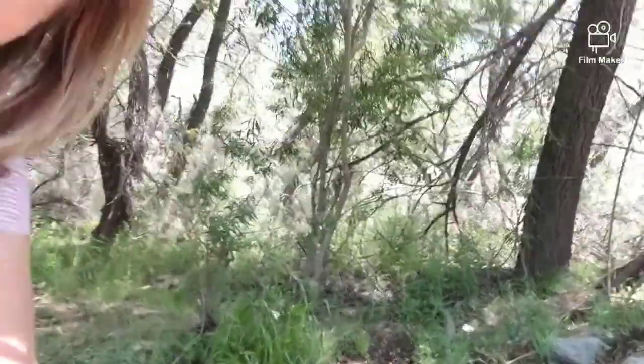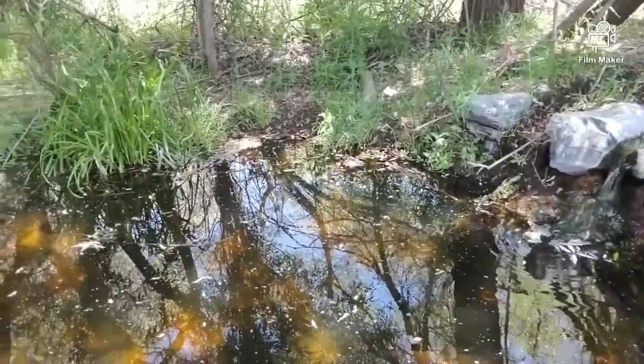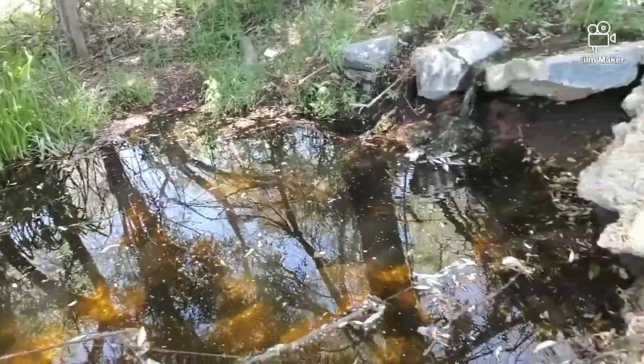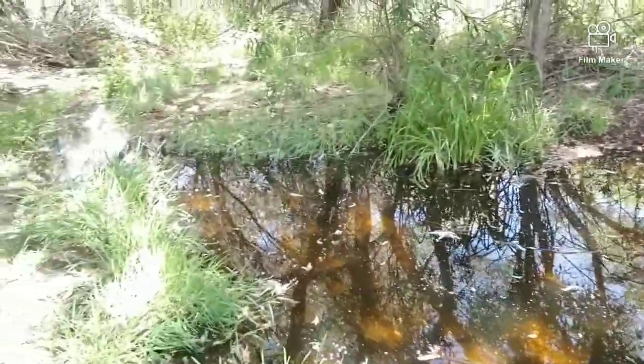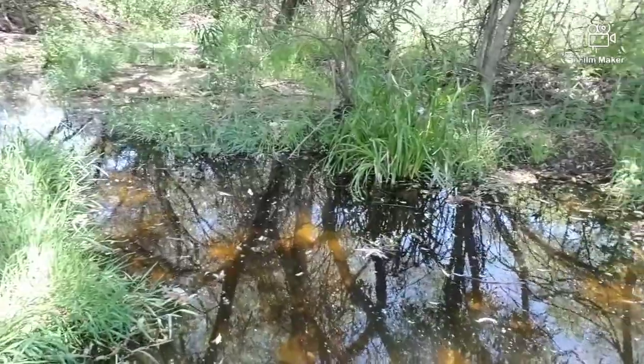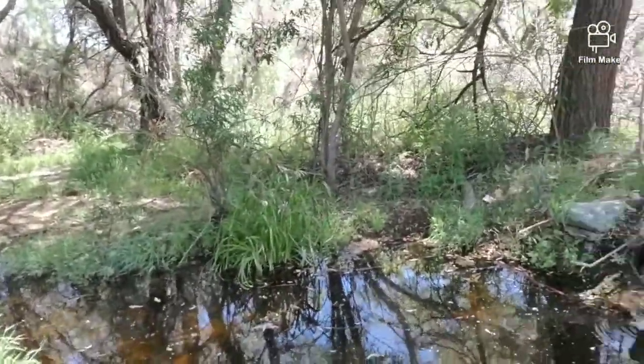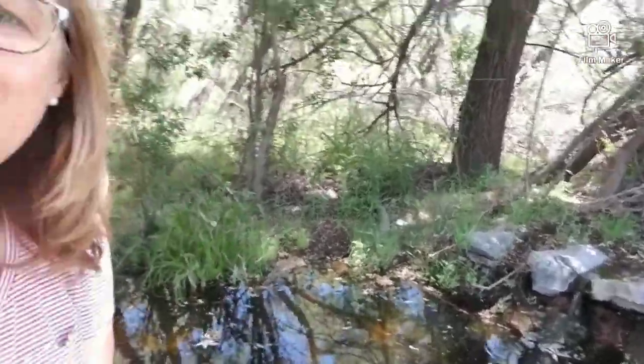Hey froggy friends! So here we are, we're at the creek. We took another little walk down to our creek and we're going to see what we can find to put into our little tadpole enclosure. I see lots of great things that we can add to make our little tadpoles very happy and comfortable until they transform into frogs. I brought scoops and containers and baggies and lots of things to collect some nature to add to their tadpole enclosure.